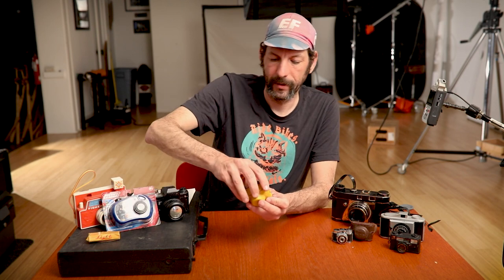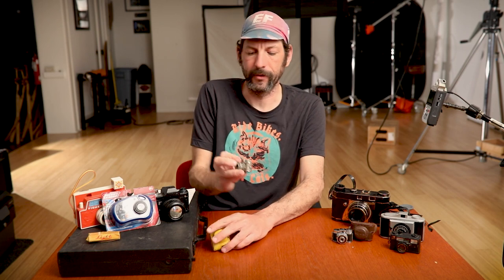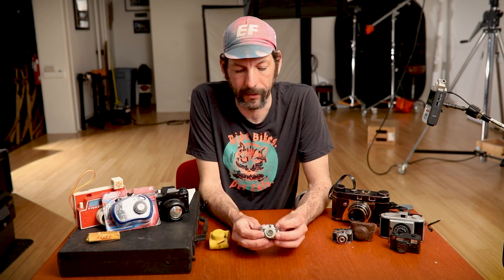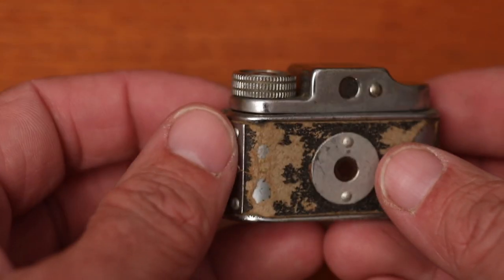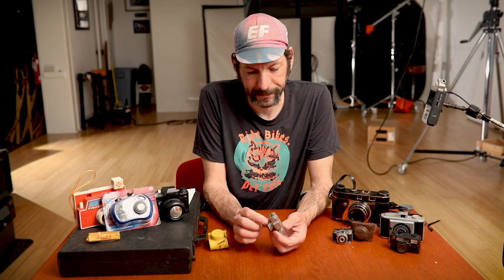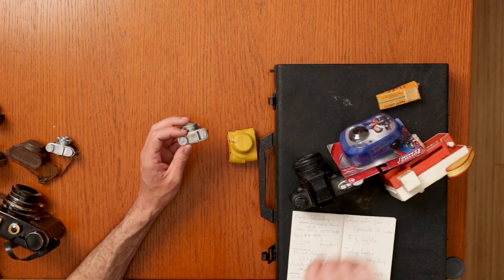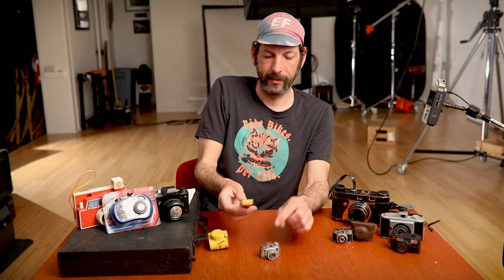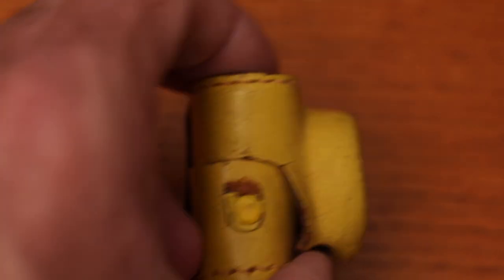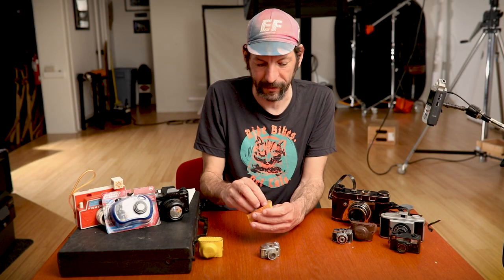I got this other one later — these became a big trend that kind of died out by the end of the 50s. This is a cheaper one called a Hit camera — this is actually the brand Hit. This one doesn't really have any settings, just bulb mode and regular. Cool thing about this one is it came with a nice little case and also had film in it.